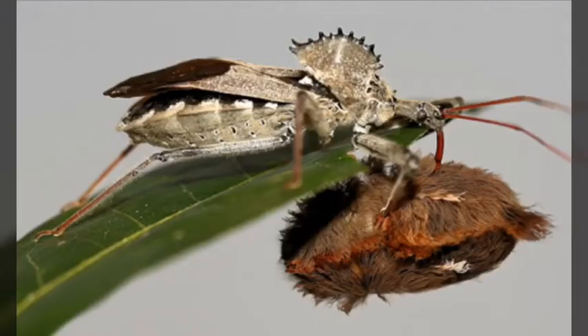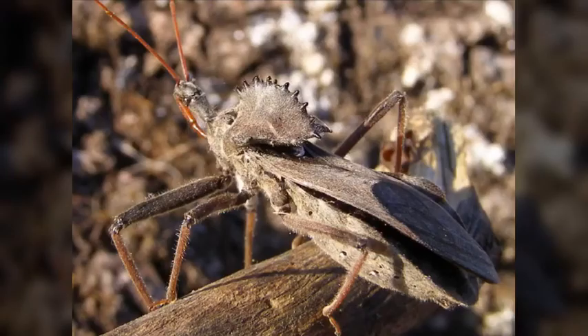These are good animals to have around your garden because they eat pests, but if you threaten them they will bite. It's self-defense, but they aren't aggressive towards people.